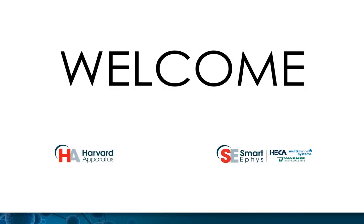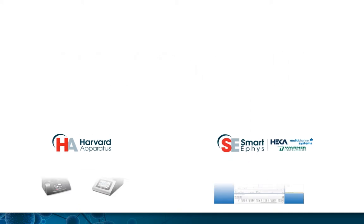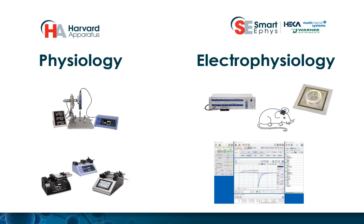Harvard Apparatus and Smart E-Phys, with its brands Hika Electronic, Multi-Channel Systems, and Warner Instruments, welcome you to our booth and to the FENS Virtual Forum 2020. In this virtual booth, you will find information about our brands and solutions for the study of Physiology and Electrophysiology in Neuroscience Research.